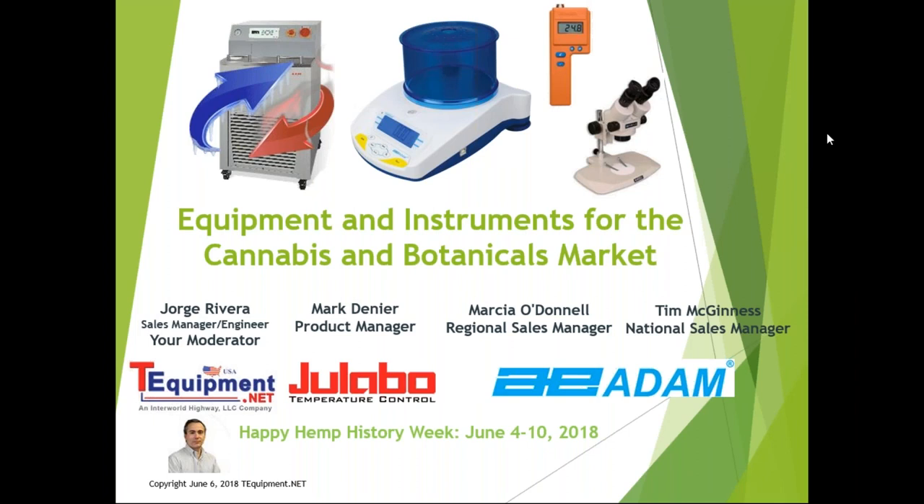We have a jam-packed webinar here to discuss equipment and instruments for the cannabis and botanicals market. Thank you for joining us and commemorating Hemp History Week. My name is George Rivera, engineer and sales manager for tequipment.net. Joining me is Mark Diener, product manager for Jalabo USA.